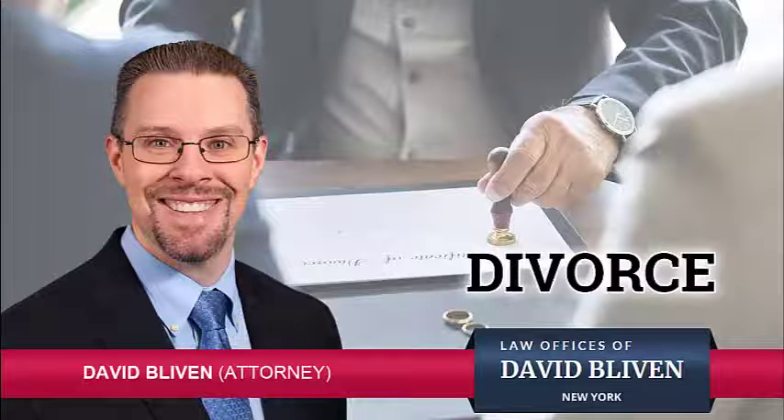The other option, if one party wishes to keep the house but the parties cannot afford to fund two households, is for the party wishing to keep the house to get a cosigner on the mortgage. That way, the party giving up his or her rights can get a buyout from the refinance and go on with his or her life.